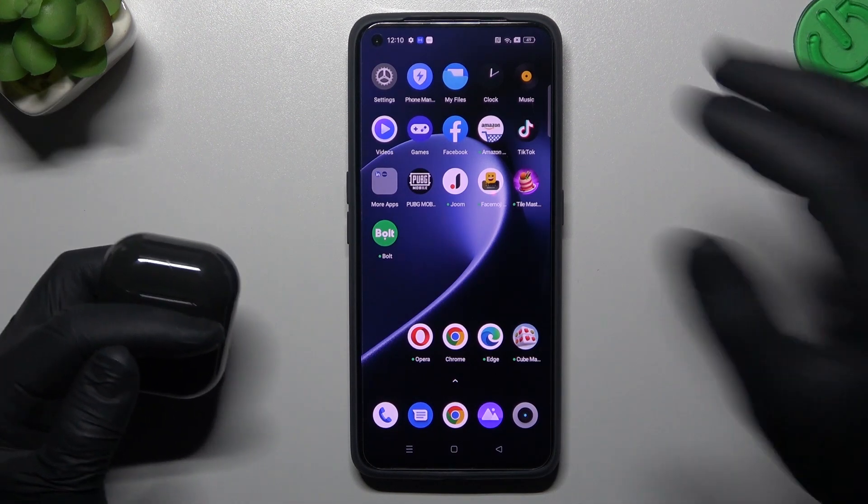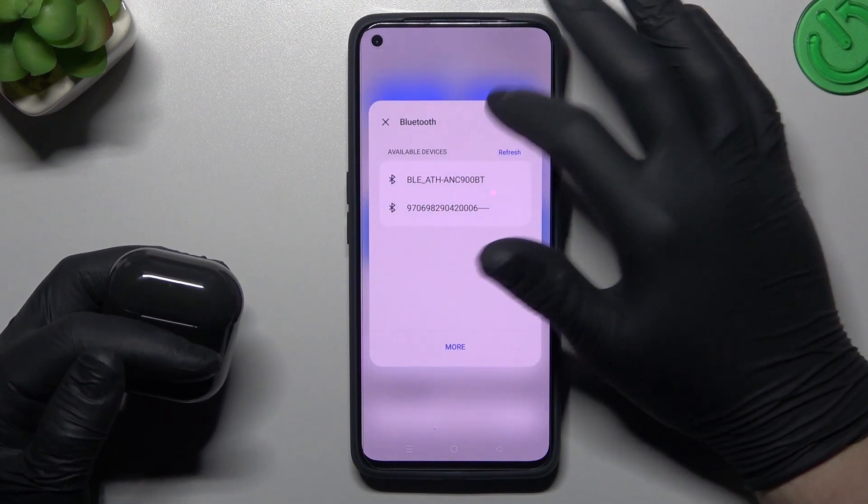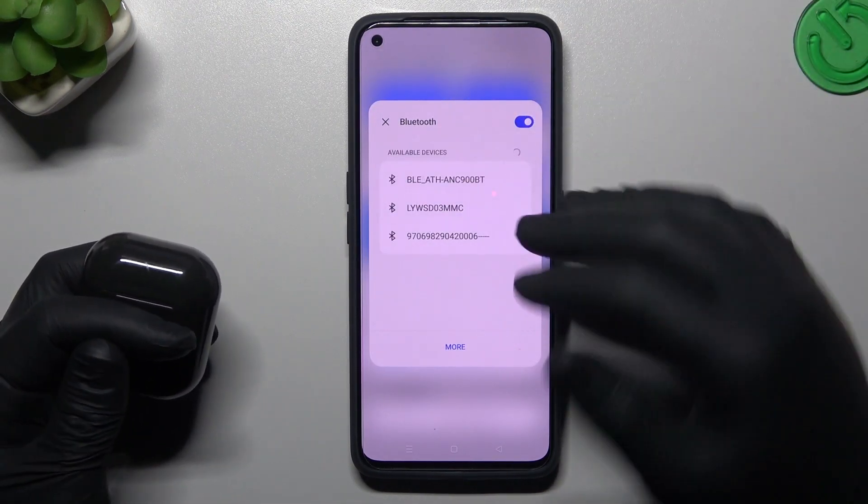When I have a problem with my headphones I always start from the simplest way. Just open the top menu, hold your finger on the Bluetooth icon and switch it off, then switch it on again to restart the Bluetooth connection.